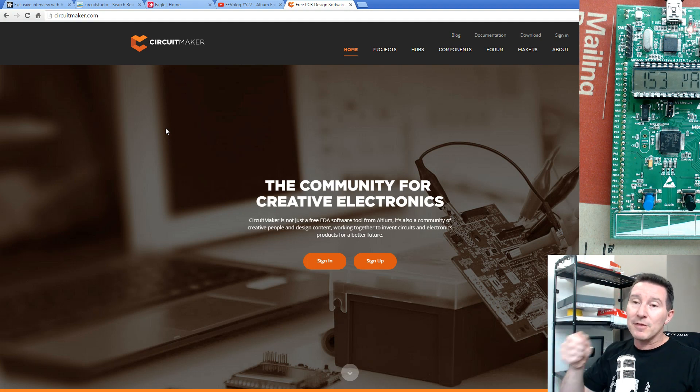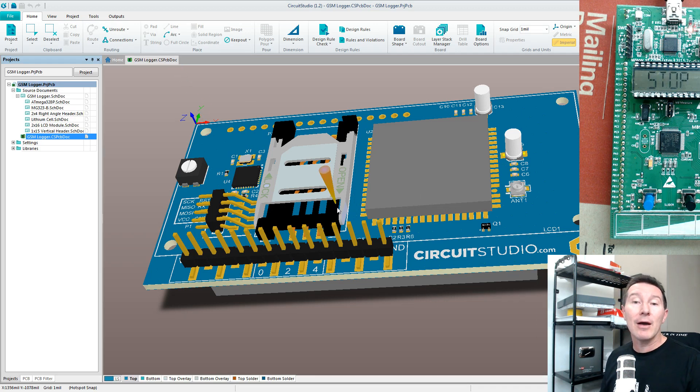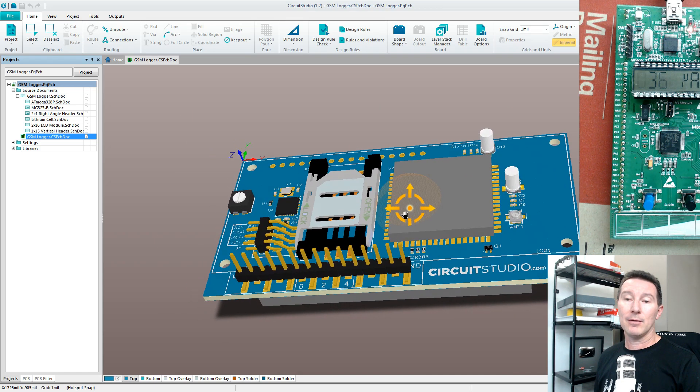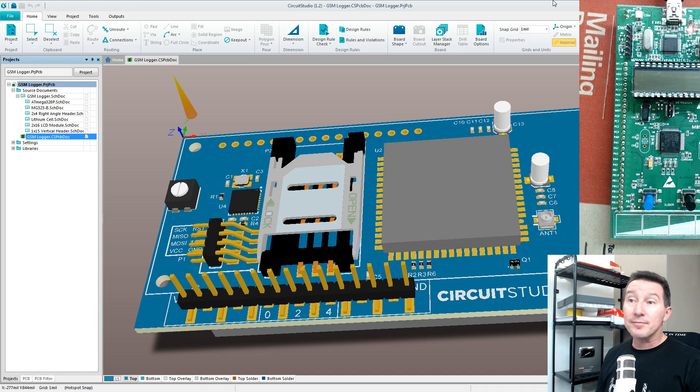Altium also released Circuit Maker — hats off to them, they made it completely free with no commercial restrictions, but it's cloud-based, you must share your files, and it didn't really gain the traction they were hoping for. But the new Circuit Studio — they gave me a license, so I now have a commercial license to play with. I'm quite excited. We can have a look — hello, there we go — I can now play with Circuit Studio, and that is very aggressive pricing for under a thousand US dollars for a commercial PCB tool.